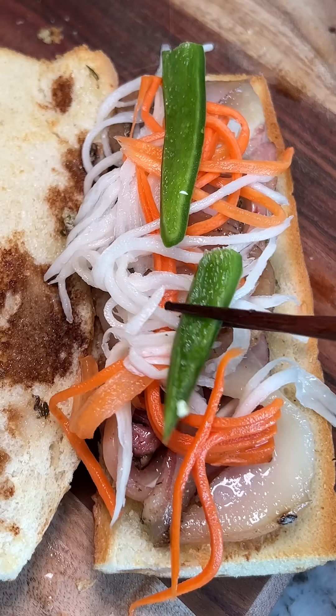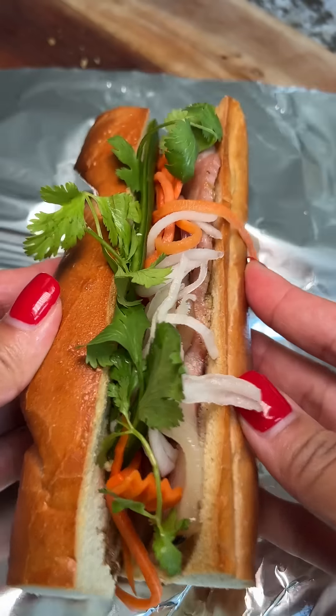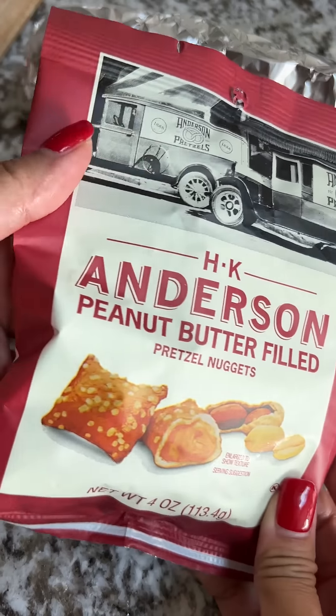On day two, I made some bun mee with a cold cut that was gifted to me from Guy at the butcher shop. These actually turned out pretty good, so I'm hoping he'll like them. I paired it with some peanut butter filled pretzel nuggets.